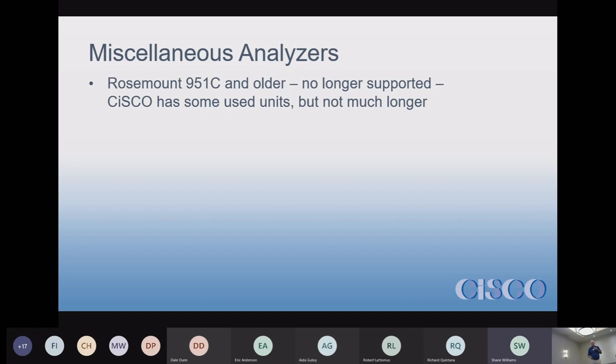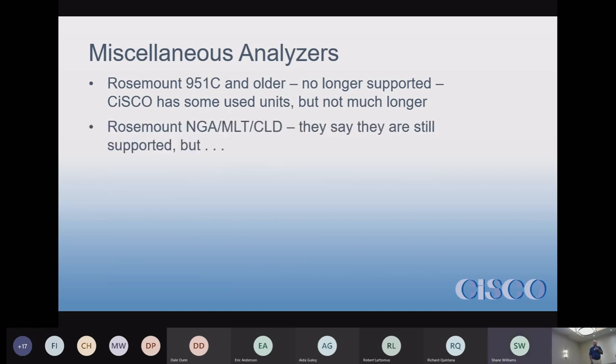The Rosemount MGA, MLT, and CLD analyzers — depending on which version you have — technically Rosemount says they still support them, but plants that have those tell me support is not very good. On a technical basis they're still supported, but in reality they're not. If you have those, it's time to budget to get rid of them. They're a multi-component analyzer with all components measured in three different boxes that all feed into a central brain.